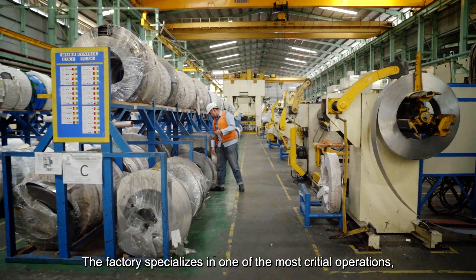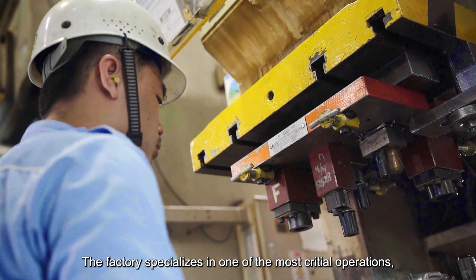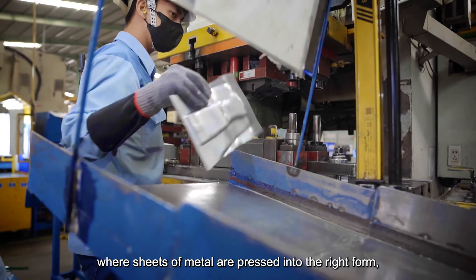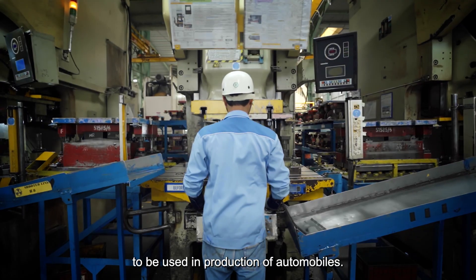The factory specializes in one of the most critical operations — stamping — where sheets of metal are pressed into the right form to be used in the production of automobiles.